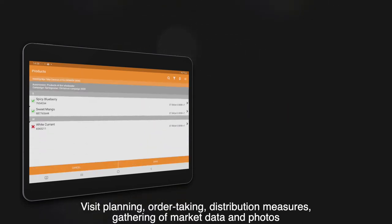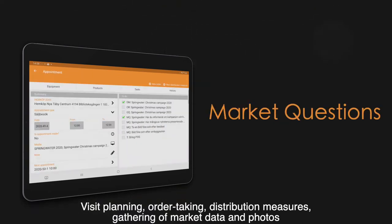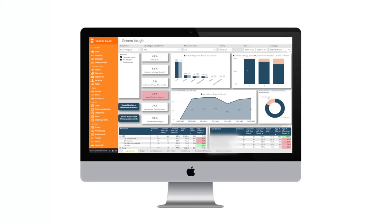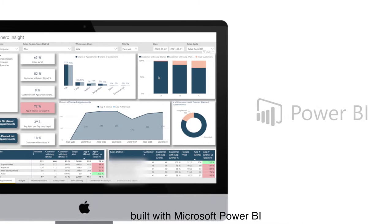distribution measures, gathering of market data and photos, and world-class follow-up via Gennaro Insight, built with Microsoft Power BI.